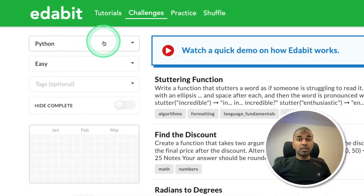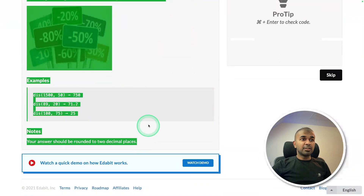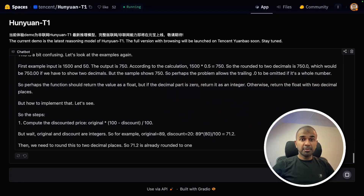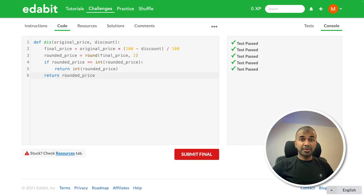I'm going to try some programming tests. Python easy challenge: find the discount. Copying the instruction and asking the model to create a function to find the discount. I can see it's thinking for a long time. Finally I got the answer after approximately two minutes. Testing it — that is a pass.